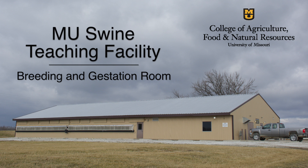The breeding gestation room is where we breed pigs. We do detection of estrus, we use artificial insemination for breeding, and then they remain in that room until shortly before farrowing — which is having babies — when they'll move to the farrowing room.